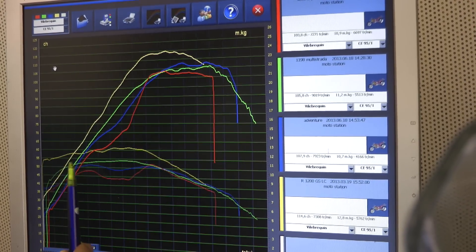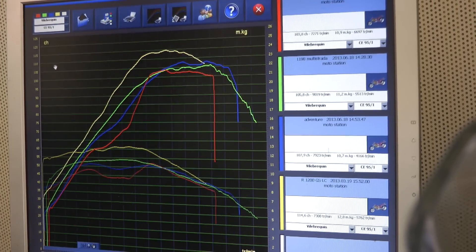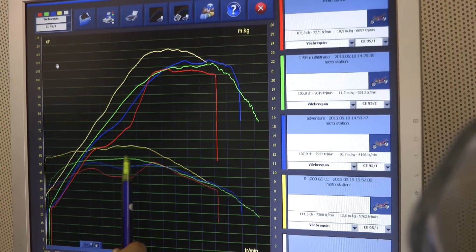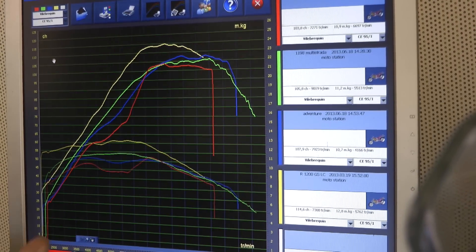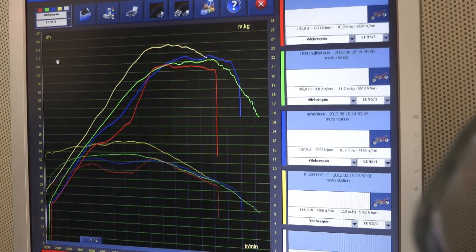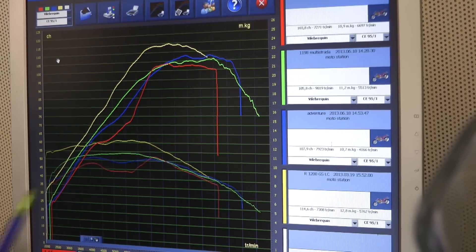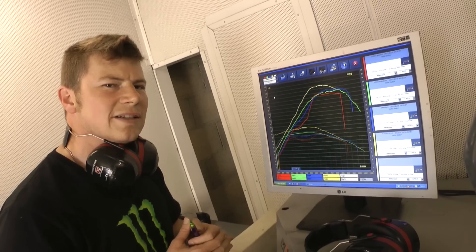La KTM Adventure en bleu est relativement linéaire, avec un léger creux au niveau du couple et de la puissance, et un beau bridage à haut régime. La Ducati Multistrada 1200 en vert est devenue vraiment linéaire depuis cette évolution sur la nouvelle Multistrada 2013 — Ducati a beaucoup travaillé pour rendre son moteur plus lisse, même s'il cogne toujours à bas régime en ville. La BMW R1200GS liquide en jaune a vraiment progressé en performance par rapport à l'ancien moteur, avec une courbe moins vallonnée qu'auparavant. On va vérifier sur la route si les caractères moteurs correspondent aux mesures du banc de puissance.